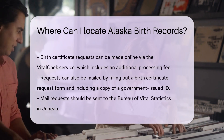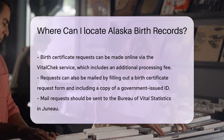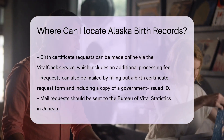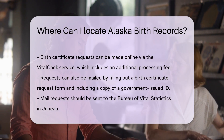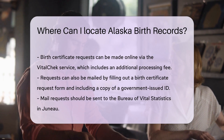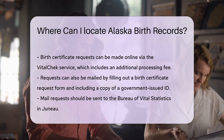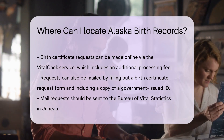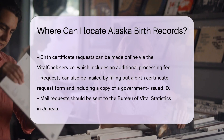You can request the certificate in several ways. You can apply online through the VitalChek service — this is a convenient option but comes with an additional processing fee. Alternatively, you can mail your request. You'll need to fill out a birth certificate request form, include a copy of your government-issued ID, and mail it to the Bureau of Vital Statistics in Juneau.